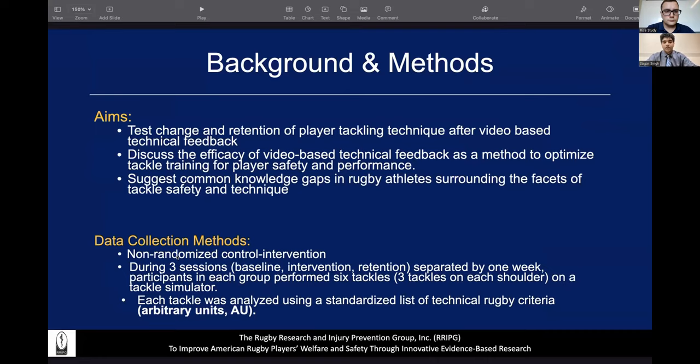For the actual data collection part of the study, this was a non-randomized control intervention study with 24 rugby union players. Half were put into a control group with no video-based technical feedback, and the other half were put into a group with video-based technical feedback. In total, they had three sessions — baseline, intervention, and retention — each separated by one week. Participants performed six tackles: three on the dominant shoulder and three on the non-dominant shoulder. In total, the data had 432 tackles, 216 in the control group and 216 in the video-based feedback group.